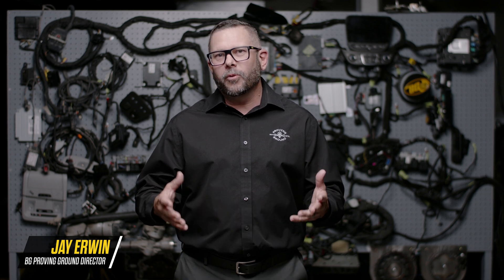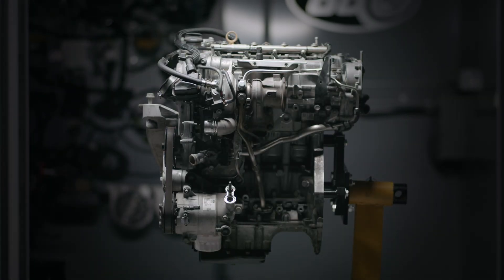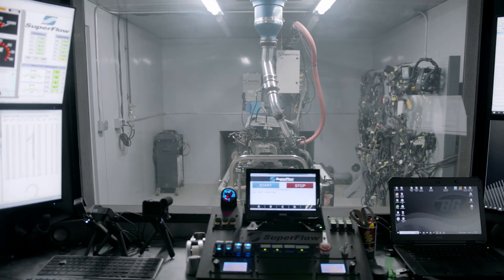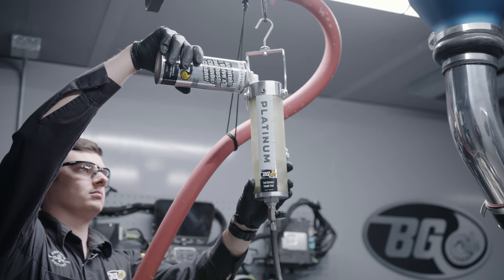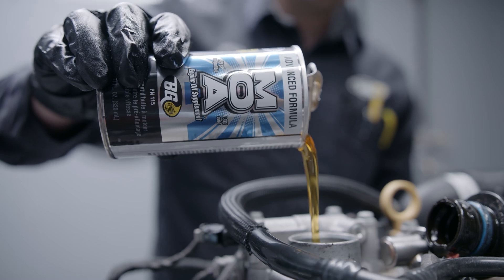We perform hands-on research, development, and testing. I've been involved with BG Products Research and Development for Tools and Equipment for over 30 years. Our team has completed a GDI engine case study. The study evaluated the engine performance before and after the BG Platinum Fuel System Service and the BG Engine Performance Service. Here are Paul Garcia and Josh Sullivan to review the study results.